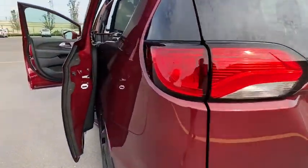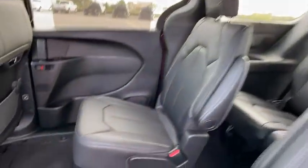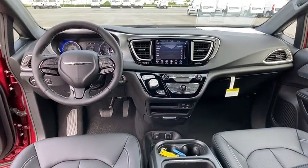Leather-wrapped steering wheel, Bluetooth, adjustable steering wheel, power steering, keyless start, cruise control, aluminum wheels, four-wheel disc brakes, auto-dimming rear-view mirror, floor mats, and front wheel drive.